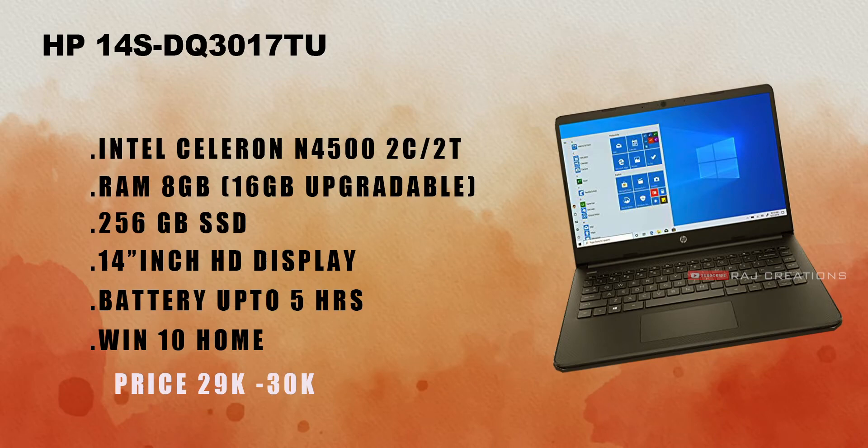The next laptop is the HP 14s DQ. It features an Intel Celeron N4500 processor with 2 cores and 2 threads. It comes with 8GB RAM, upgradable up to 16GB, and 256GB SSD storage. It has a 14-inch display and around 5 hours of battery backup. It runs Windows OS only, priced at around 29,000 to 30,000 rupees.